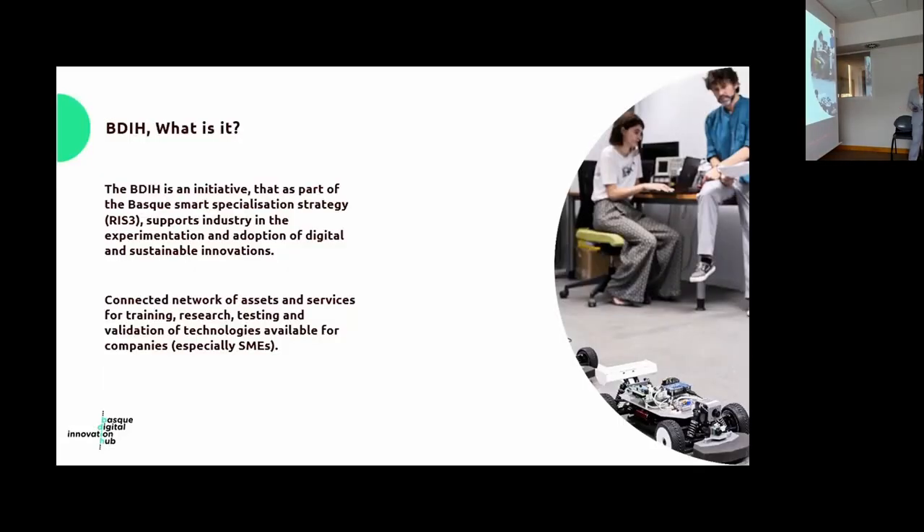The Basque DHA is an initiative that, as part of the Basque Smart Specialization Strategy, supports industry in the experimentation and adoption of digital and sustainable innovations. It is composed of a connecting network of assets and services for training, research, testing, and validation of technologies available for companies, especially small and medium-sized companies.